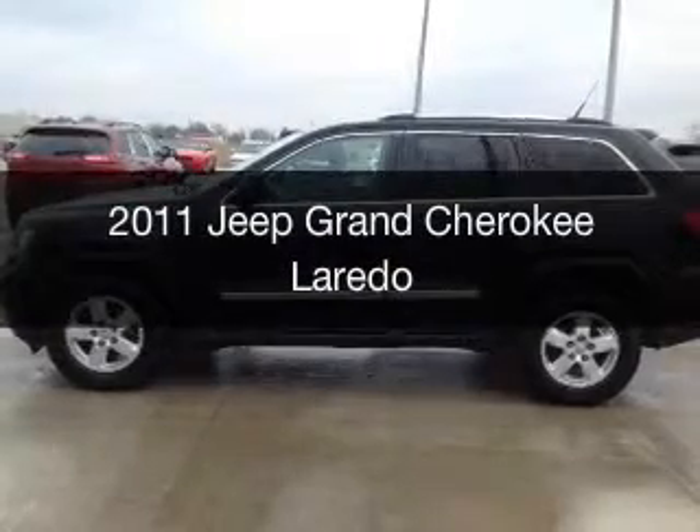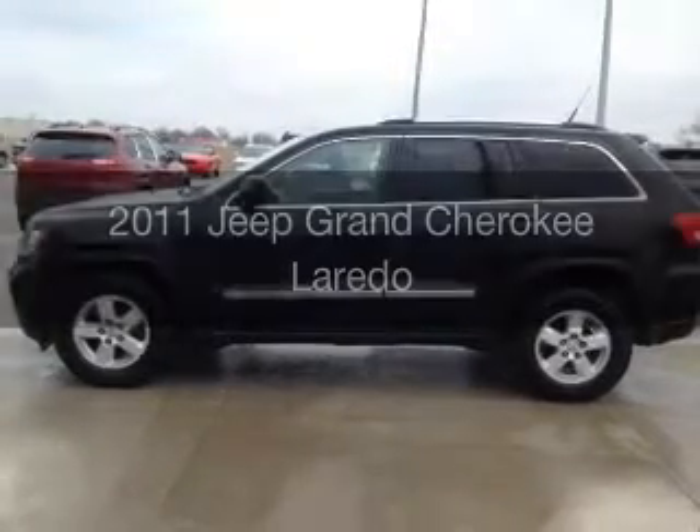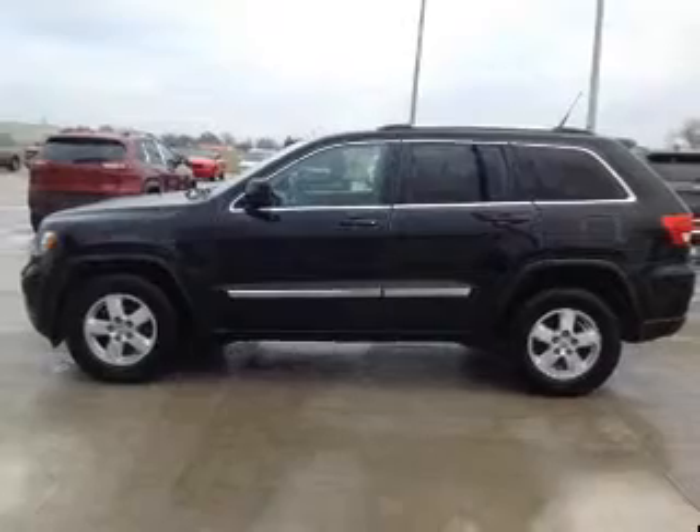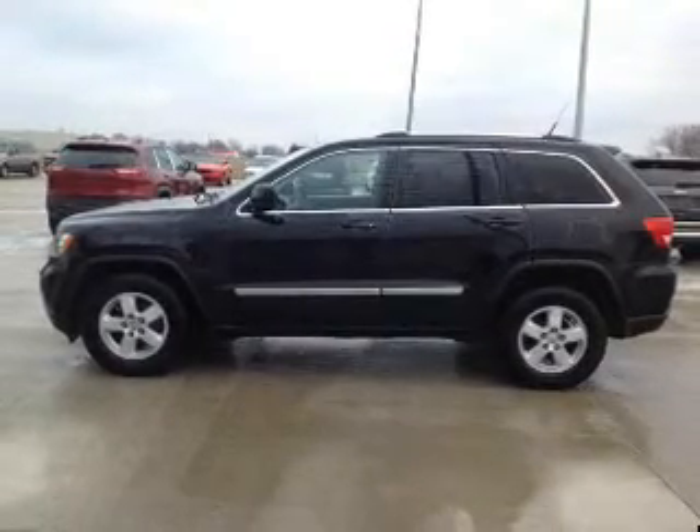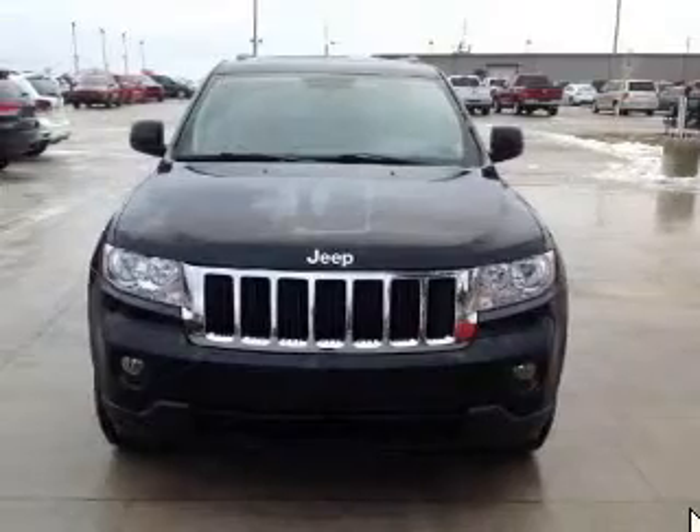This is a used 2011 Jeep Grand Cherokee. It's powered by four-wheel drive, a 3.6-liter six-cylinder engine, and a five-speed automatic transmission.